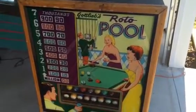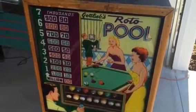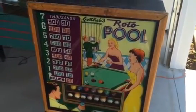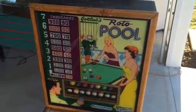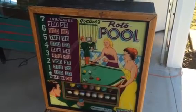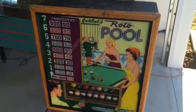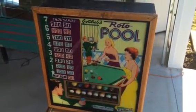Hey guys, good afternoon. This is Mickey from coinopny.com and Mickey's Antique Amusements on Facebook. We're located in Rochester, New York, and we buy and sell vintage coin operated items, which includes pinball machines, jukeboxes, ball bowlers, gun games — anything that's arcade related or coin operated from 1979 all the way back to the early 1900s.